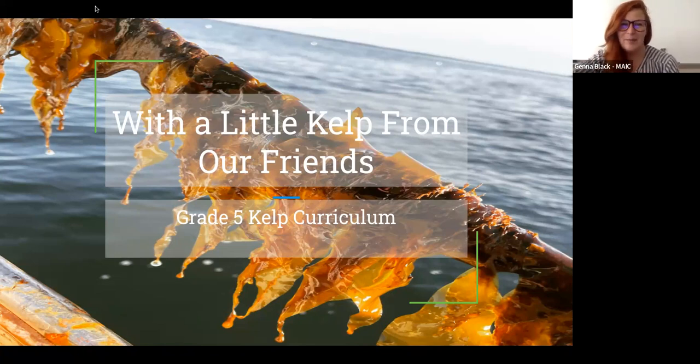Welcome, everybody. I am Jenna Black. I am primarily a high school science educator, but this summer I've been working with Maine Aquaculture Innovation Center on this project to try to increase seaweed education in Maine classrooms. Maine Aquaculture Innovation Center is a group that's trying to increase aquaculture education in the state of Maine and beyond.